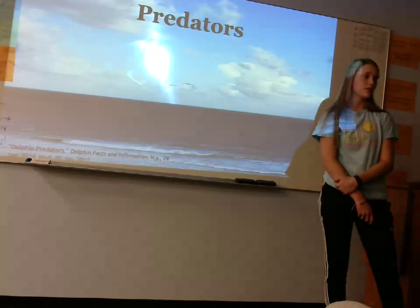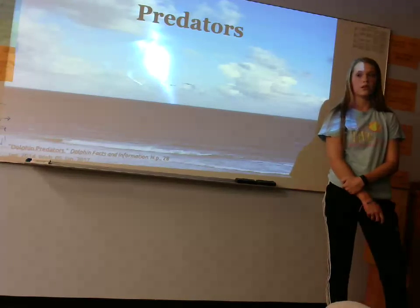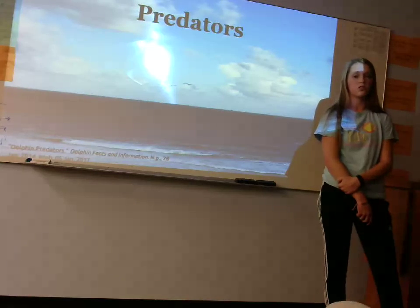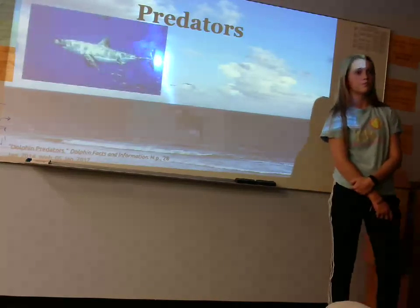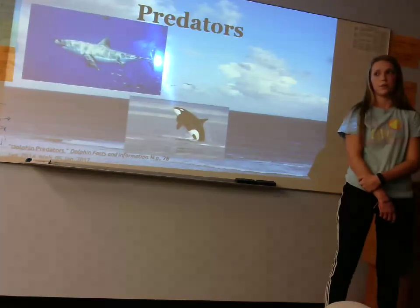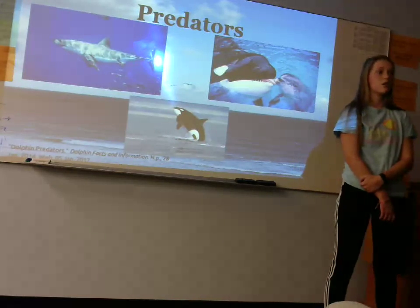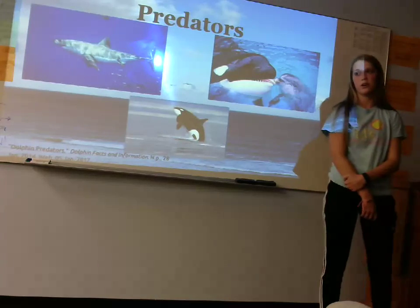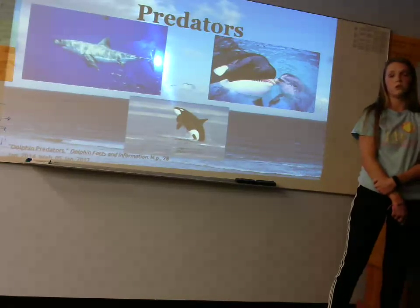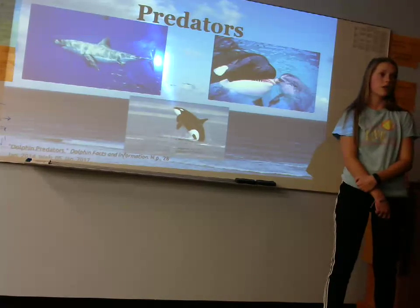Dolphins don't have as many predators as you might think, and don't worry about being eaten. Their predators include killer whales and some larger sharks, but dolphins have been known to hunt cooperatively with killer whales. Dolphins aren't helpless animals and they put up a fight — they are very much able to kill a shark on their own without any problem.